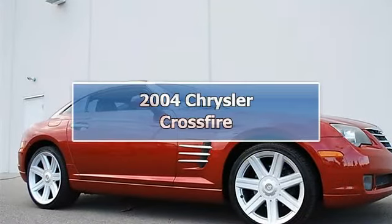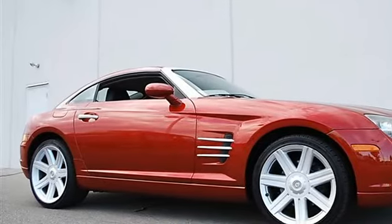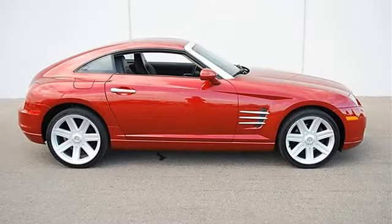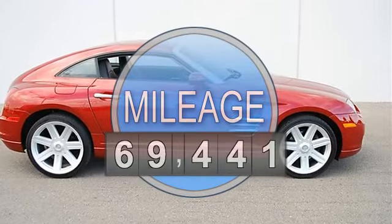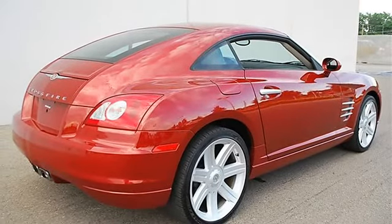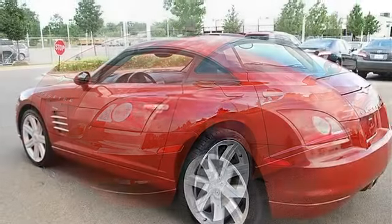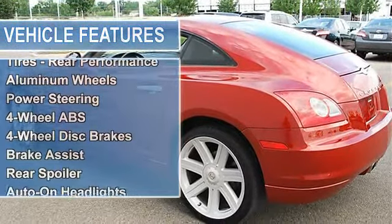2004 Chrysler Crossfire 2DR. This vehicle features the following equipment: manual gas, 3.2L engine, 195.2 horsepower, rear-wheel drive, 6-speed manual transmission, standard leather front high-back bucket seats, traction control, rear-wheel drive, electronic stability control.